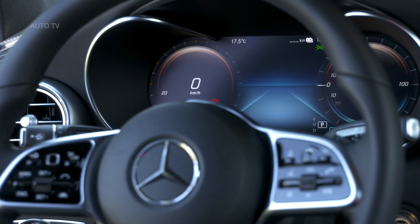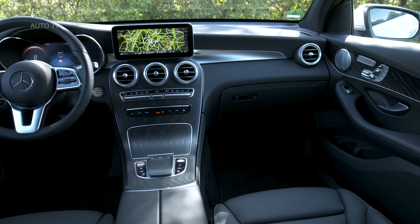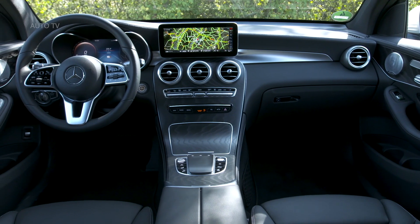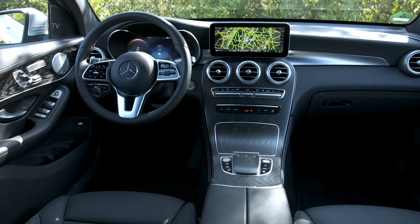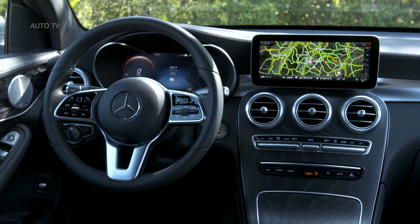The lithium-ion battery has a gross capacity of 13.5 kilowatt-hours and additionally serves as an energy source for the electric motor. Plug-in technology makes it easy to charge via the 7.4 kilowatts onboard charger at a standard household socket, a wall box or a public charging station, from 10 to 100% SOC state of charge in approximately 1.5 hours if the full power is used.